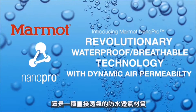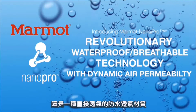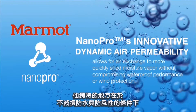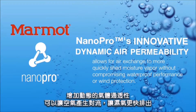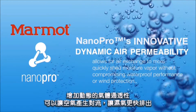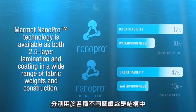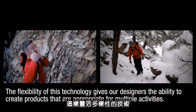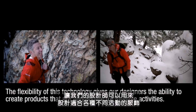Introducing Marmot Nano Pro, revolutionary waterproof breathable technology with dynamic air permeability. Nano Pro's innovative dynamic air permeability allows for air exchange to more quickly shed moisture vapor without compromising waterproof performance or wind protection. Marmot Nano Pro technology is available as both 2.5 layer lamination and coating in a wide range of fabric weights and construction. The flexibility of this technology gives our designers the ability to create products that are appropriate for multiple activities.